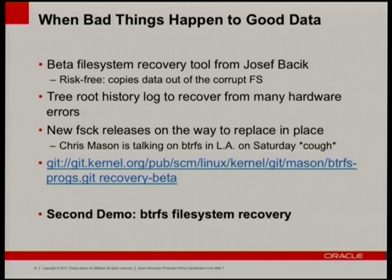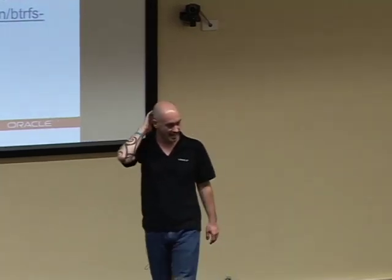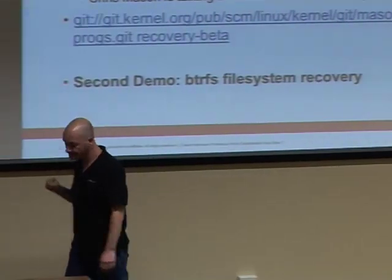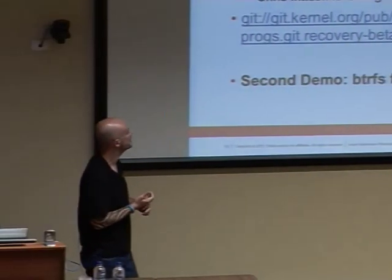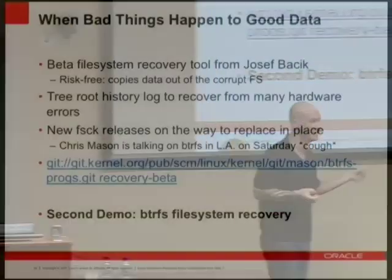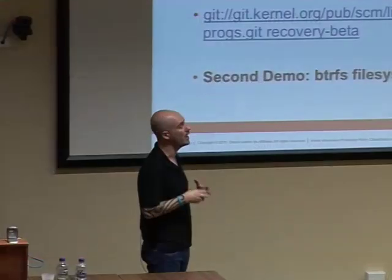When bad things happen to good data: BtrFS still has some bad flags for when things go terribly wrong. There is currently a read-only recovery tool. This basically attempts to get all the data off a BtrFS file system and copy it somewhere else — it doesn't touch the existing BtrFS file system, so you need another file system to copy the data to. That actually works really well.